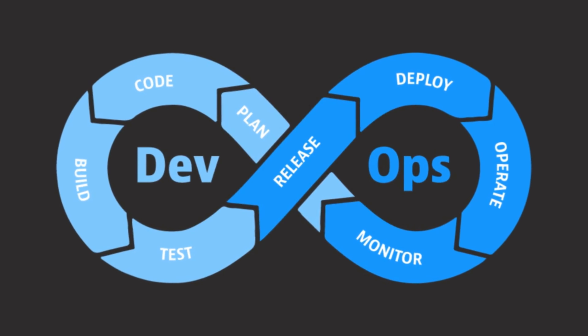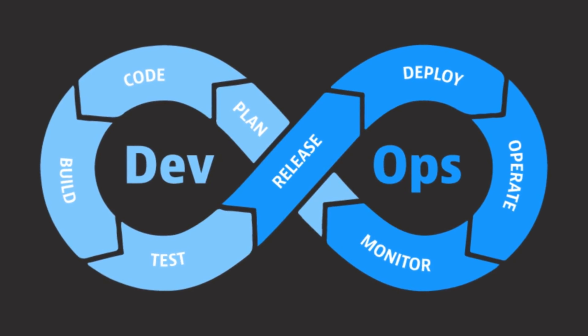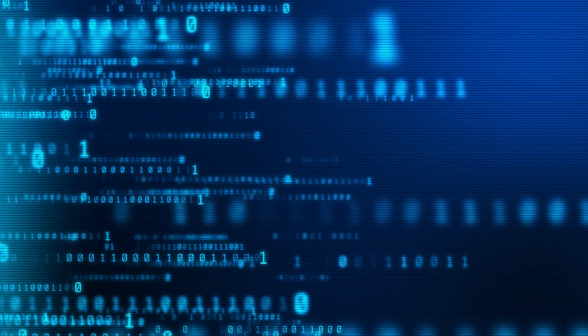Imagine a world where software developers and IT operations folks are best friends, working hand-in-hand to deliver top-notch software. That's DevOps in a nutshell. It's a way of doing things that brings developers and operations together to increase the speed and reliability of software delivery while keeping quality and security at the forefront.